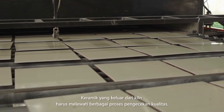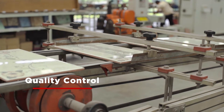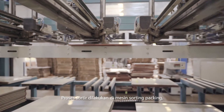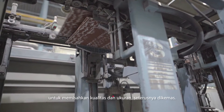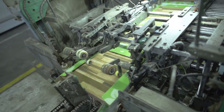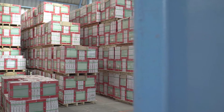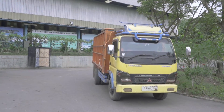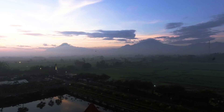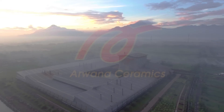The ceramic tiles that come out from the kiln have to pass through various quality control processes. The sorting process takes place in the sorting packing machine, where the ceramics are sorted by quality and size before they are packaged.